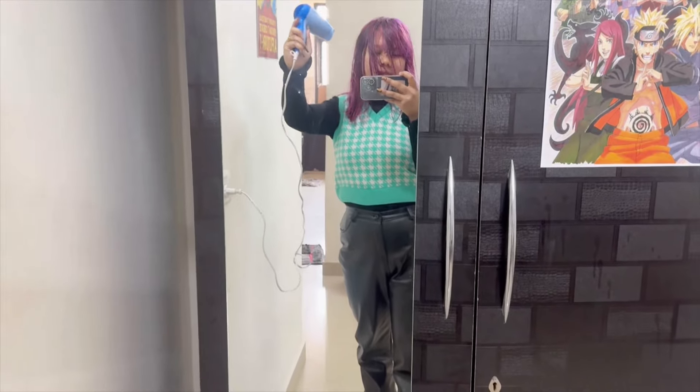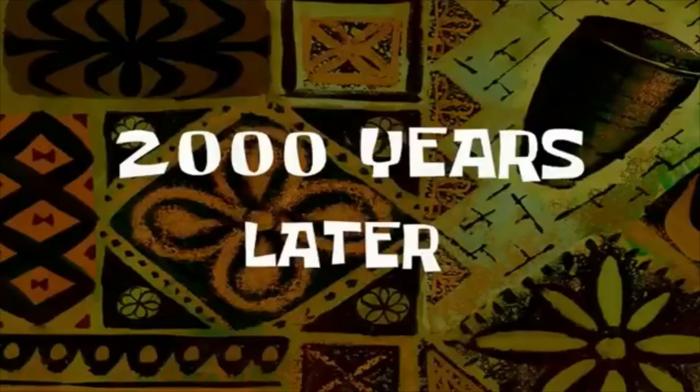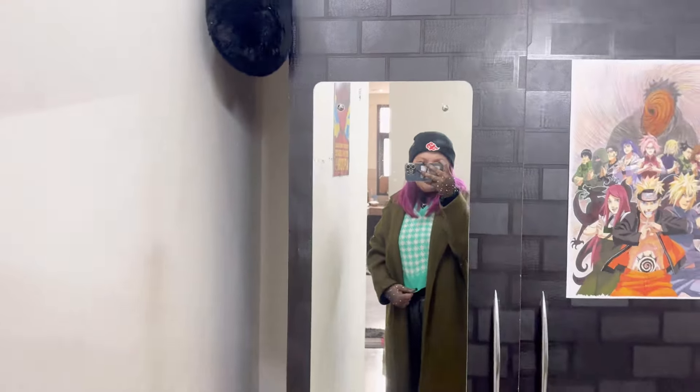So guys, it's my week off and I'm going out. I'm not fully ready though — I'm going to dry my hair, set it up, and then do makeup. I'll get back to you. Two thousand years later, I'm all set and my makeup is done!